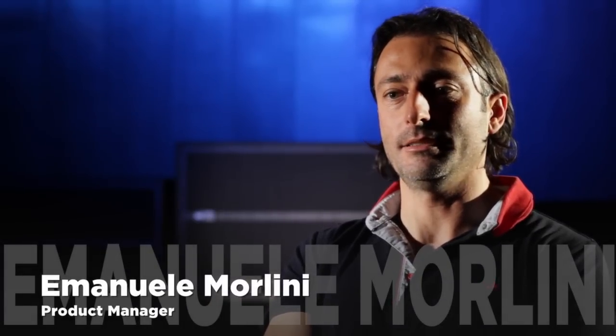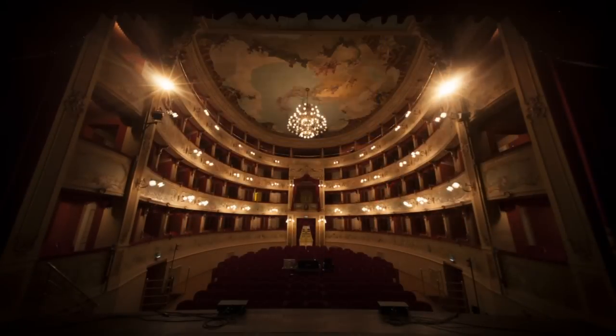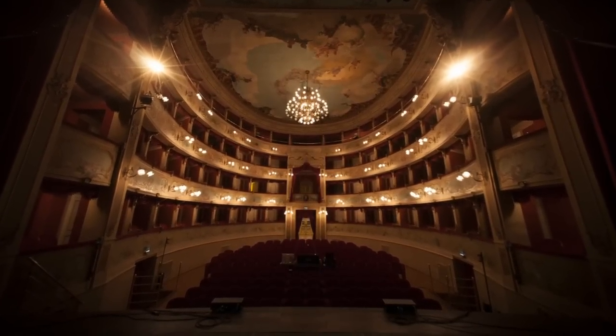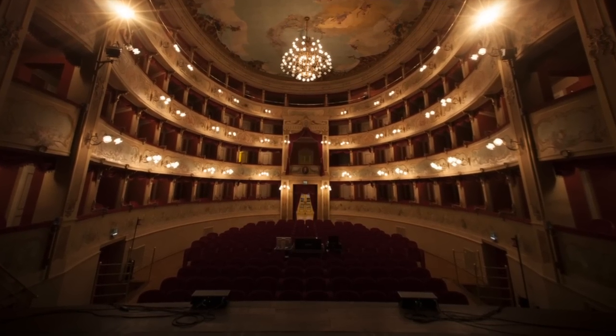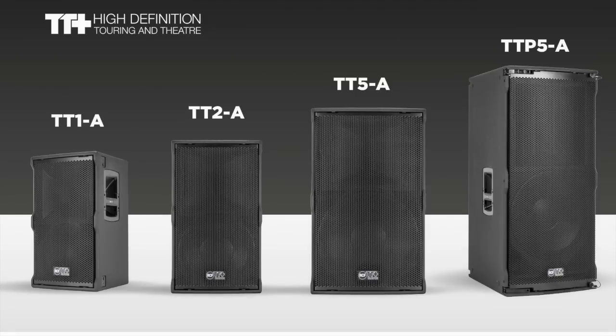Customers of the new TT two-way range are mostly rental companies or companies involved in fixed installations in a really high professional field. Their need is a really reliable and high quality product that has to be natural in sound. Of course, it has to be a really compact solution. These speakers, being available in different sizes, match all the professional needs of a compact and standalone system for reproducing the best sound quality.